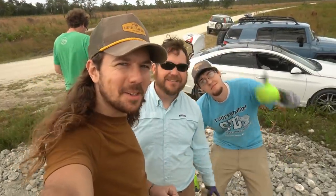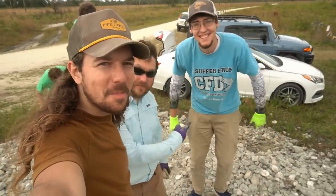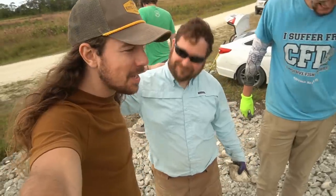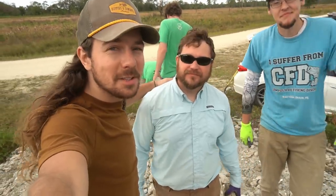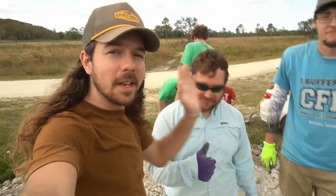Hey y'all, Wild Kyle here. Welcome back to the channel. Look who's here — it's Mr. Theo Kellison, all the way from Montana, and of course Derek the Rock Master. We're going to be doing some fun fossil and crystal hunting today, and Derek the Rock Master is going to tell you all about it right now.